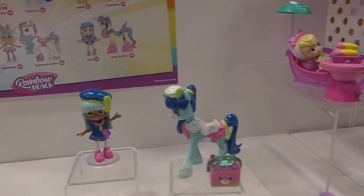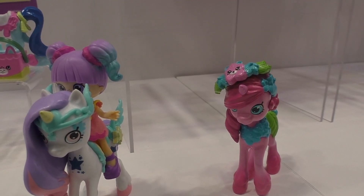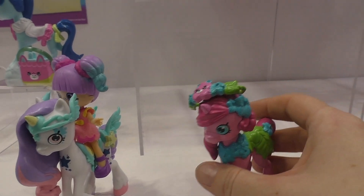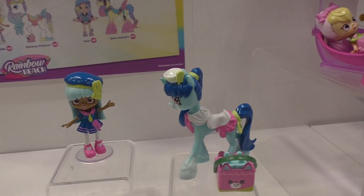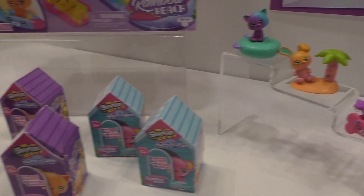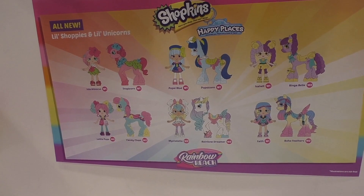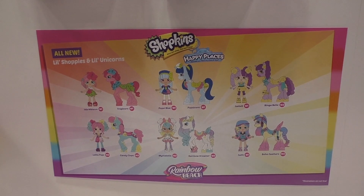And then of course this is what we've been waiting for — these are the unicorns. There will be six unicorns in total, also part of the Rainbow Beach collection. You can see here that each unicorn comes with a Shoppie. Your kids will also be able to purchase additional sets to add the little pets. This is a look at all of the different unicorns and the Shoppies that will come with it at a bigger scale.